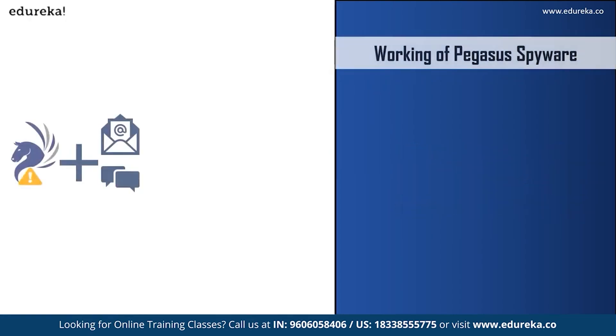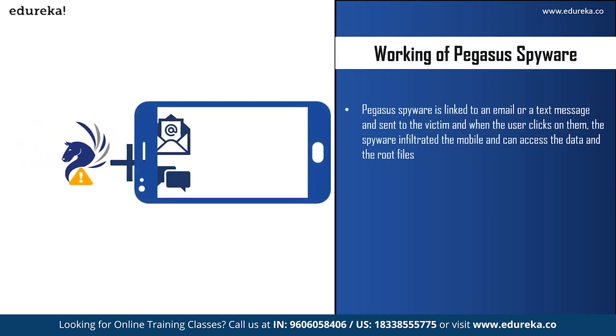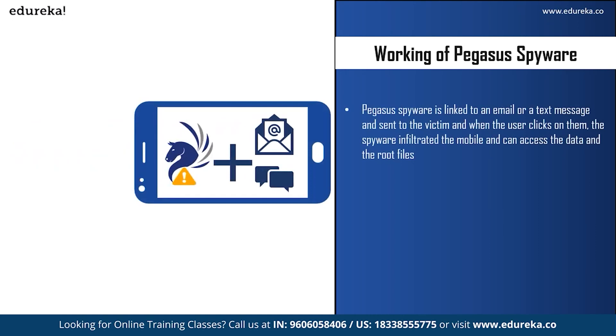Let us see how this spyware works. When a spyware attacks a system, it can collect all data and passwords and send them to the attacker. Pegasus spyware is linked to an email or text message, which acts as the carrier of the spyware. This message or email is sent to the victim and looks safe and from a genuine source, which might convince the victim to click on it. When they click, the spyware infiltrates the mobile and can access all data and root files.